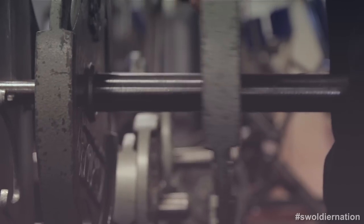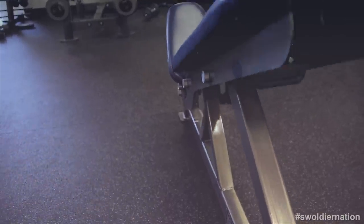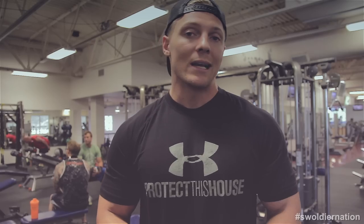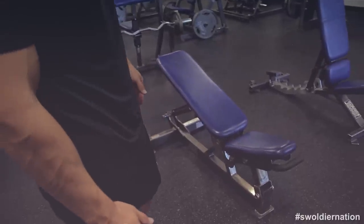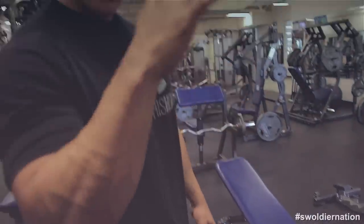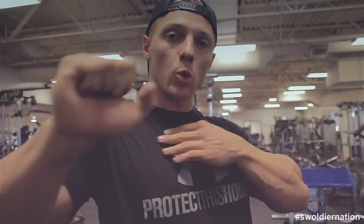Next up: incline dumbbell press. I really like dumbbells for incline because I can isolate each arm. For flat bench, barbell is the standard — people always ask how much you bench. For incline, I do dumbbell about twice as many times as barbell. We're doing one warm-up set. The bench isn't at too high an angle — about 20 degrees. Each subsequent set we'll raise it a little more. Keep your elbows wide, squeeze with the chest, really feeling it up here to build that clavicular portion of the chest. 90 seconds rest between sets.